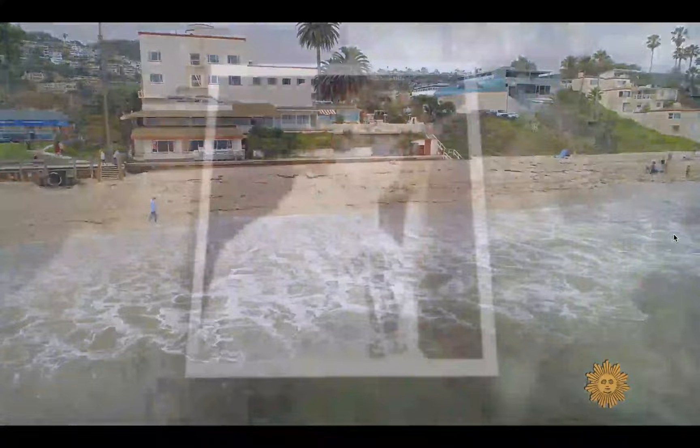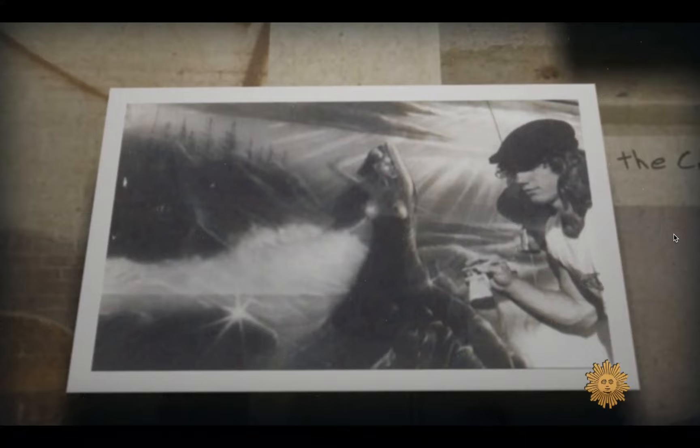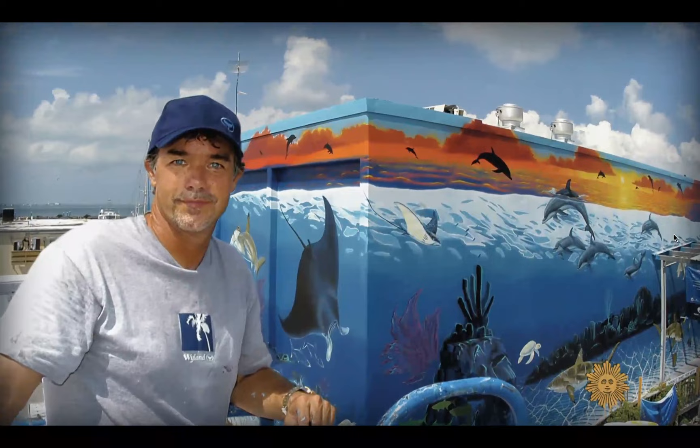A few years later, he packed his paintbrushes and moved to California, where he learned the meaning of the phrase starving artist. It got so bad that for a time, he was living on a single Snickers bar a day. Okay, so you'd get a Snickers bar and portion it out? Cut it in threes — breakfast, lunch, and dinner. Are you serious? That was breakfast, lunch, and dinner, yeah. But he kept at it, painting the sea creatures that were, for him, a never-ending source of inspiration.